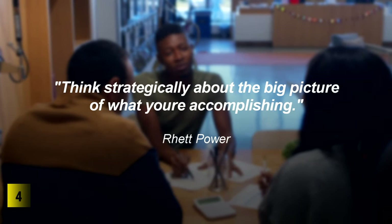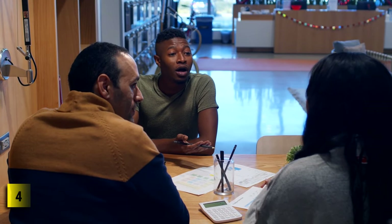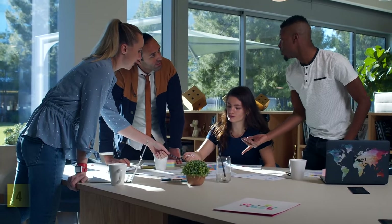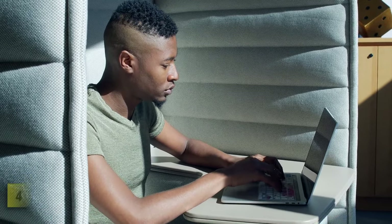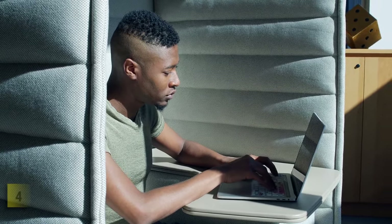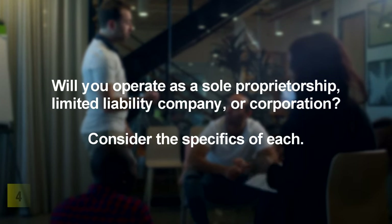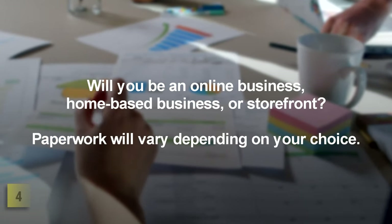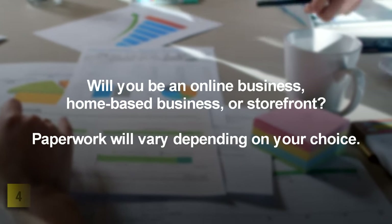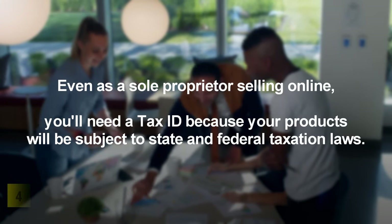Step 4: Conquer the formalities. Think strategically about the big picture. Now that you're set to take action, it's time to get the legal formalities over with. Online business laws are less complicated than regulations for storefronts or home businesses, but even for a 100% online business there are specific formalities involved. Once you know the exact product or service you want to offer and the type of organization you'll be, get professional advice. Before contacting a legal professional, consider: Will you operate as a sole proprietorship, limited liability company, or corporation? Will you be an online business, home-based business, or storefront? Even as a sole proprietor selling online, you'll need a tax ID because your products will be subject to state and federal taxation laws.